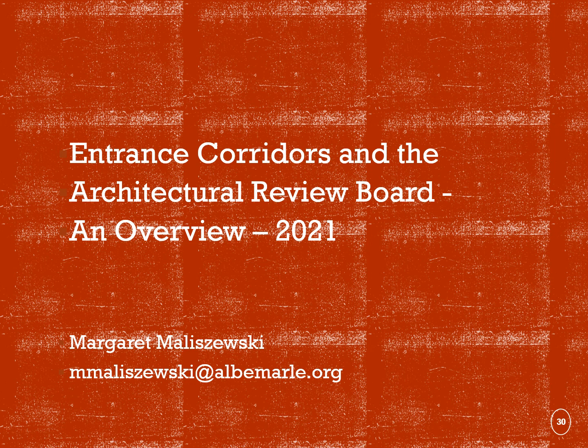That concludes our overview of the Architectural Review Board process. We will be happy to try to answer any questions that you may have.